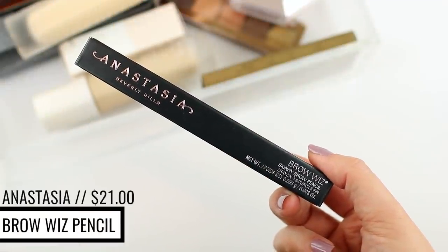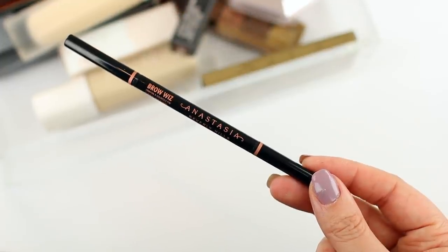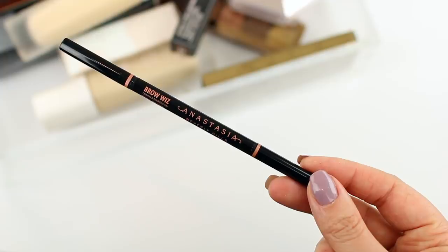I also picked up the Anastasia Brow Wiz in shade Dark Brown, which is a good thing because I just ran out of mine yesterday. I hate that about brow pencils — one day you're just completely out and you have to have it. A brow pencil isn't super interchangeable for me at this point; this is my absolute favorite. I did order a few affordable alternatives like the LA Girl pencil, so I'll do an Ulta haul very soon. But in the meantime, this is my go-to.